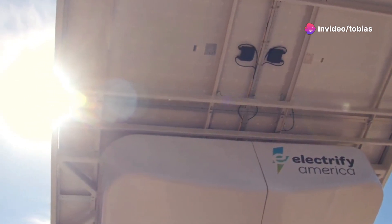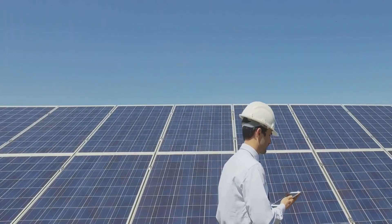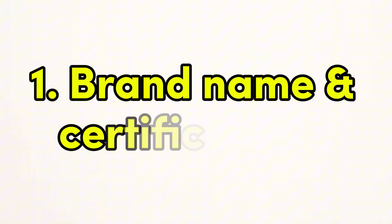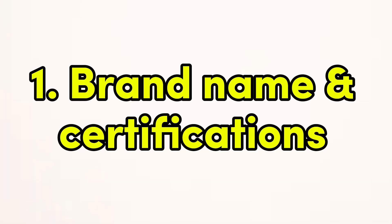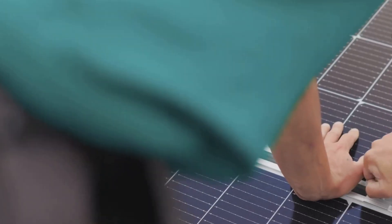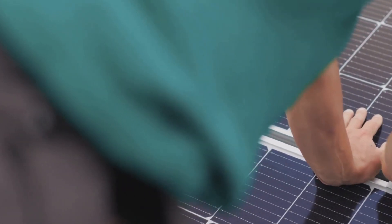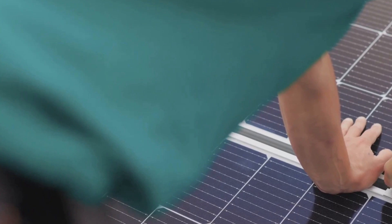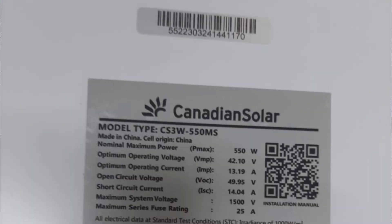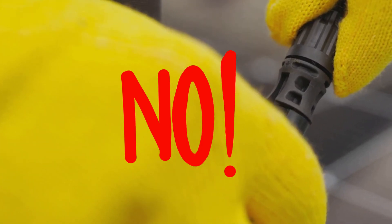Let's start with solar panels. These are the heart of any solar system, and getting fake panels can ruin your investment. Here are a few things to watch out for. Brand name and certifications: always check for the brand name and certifications on the panel. Reputable manufacturers will display their brand clearly, along with certifications like TUV, UL, or IEC. These certifications ensure the panel meets industry standards. If you see misspellings, unclear logos, or lack of certification marks, that's a red flag.